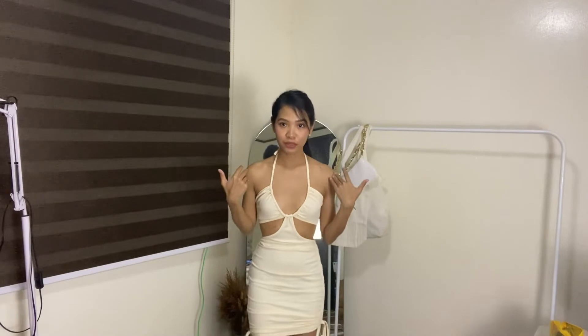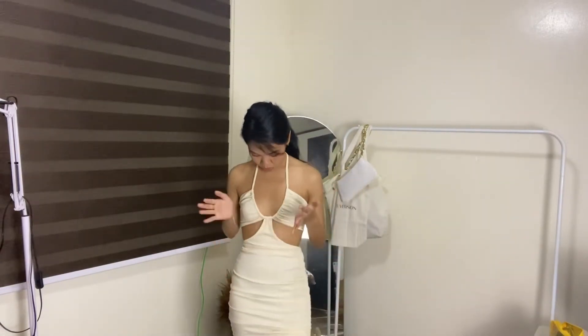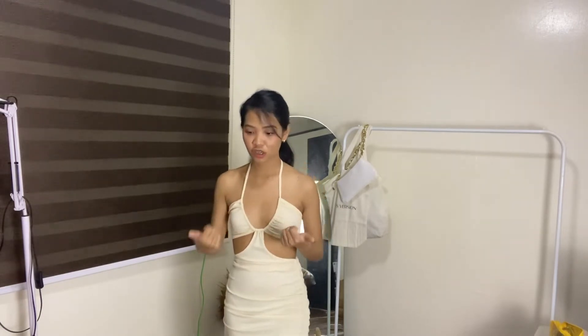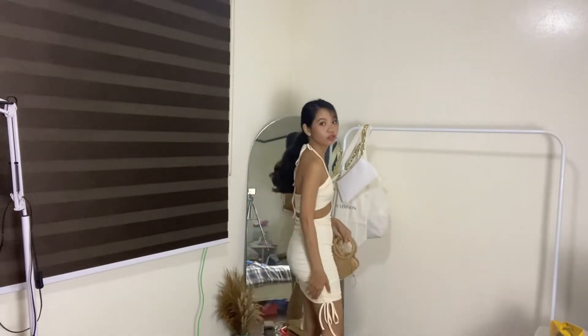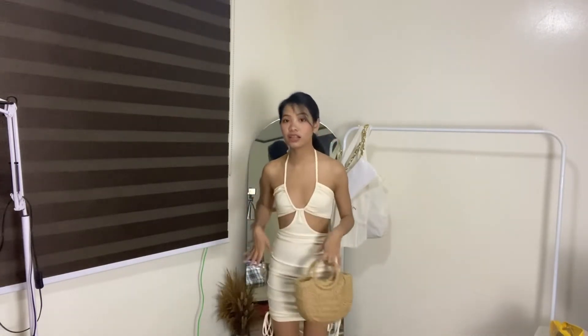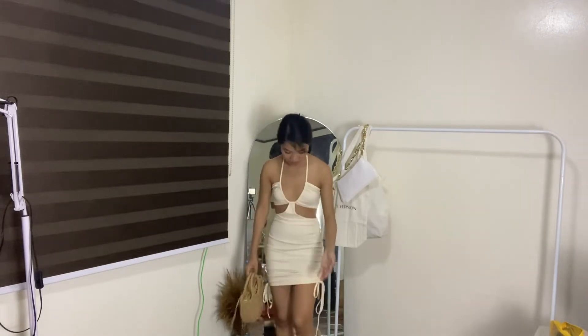This next dress is even more revealing, but it has a cutout on the sides. And this is what it looks like at the back. I'm still wearing my silicone pad here. It's perfect for the beach and for parties — that's why I said it's good for the holidays since it's very pang-party. You can adjust the length as well, from above the knee to under the knee.